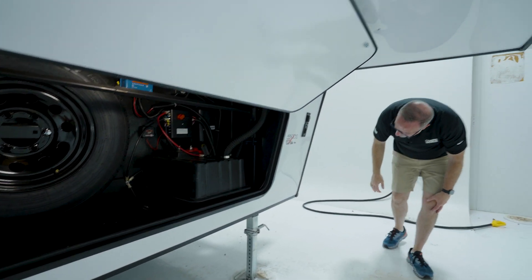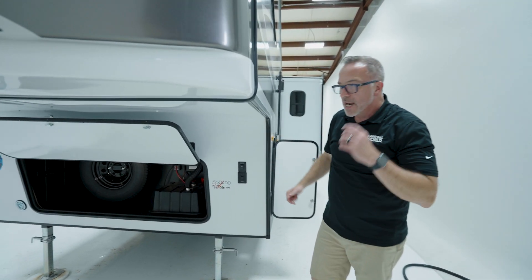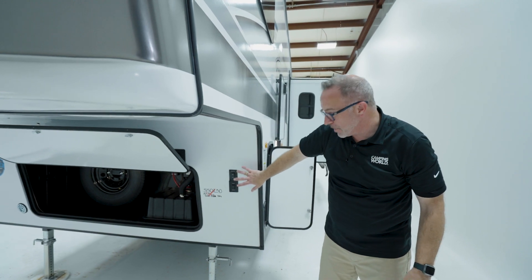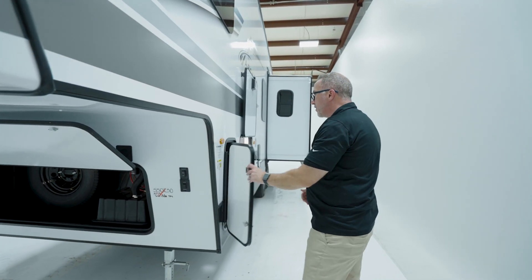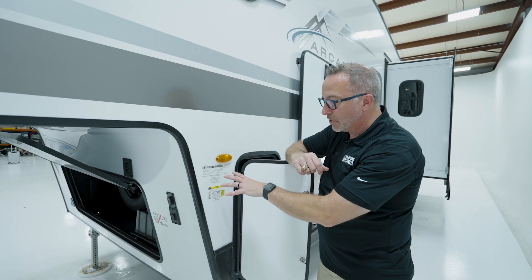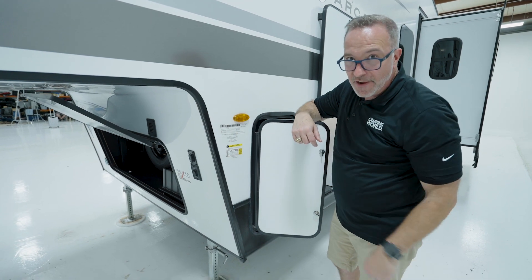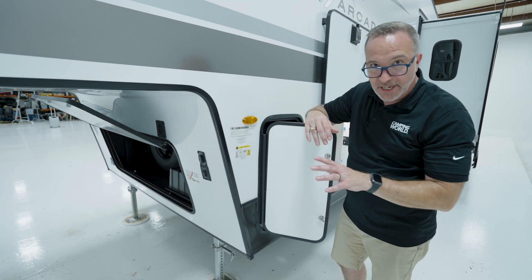Right here are my landing controls. Now, a lot of fifth wheels you're going to get automatic leveling — these just have the stabilizers, so you're giving a little bit of that up to get to the price point you want. Right here is the info panel. This thing is 32 feet — 32 feet 4 inches — 7,660 dry, 9,500 pounds gross vehicle weight. 32 feet, sleep 10, and I'm still under 10,000 pounds. That's awesome.